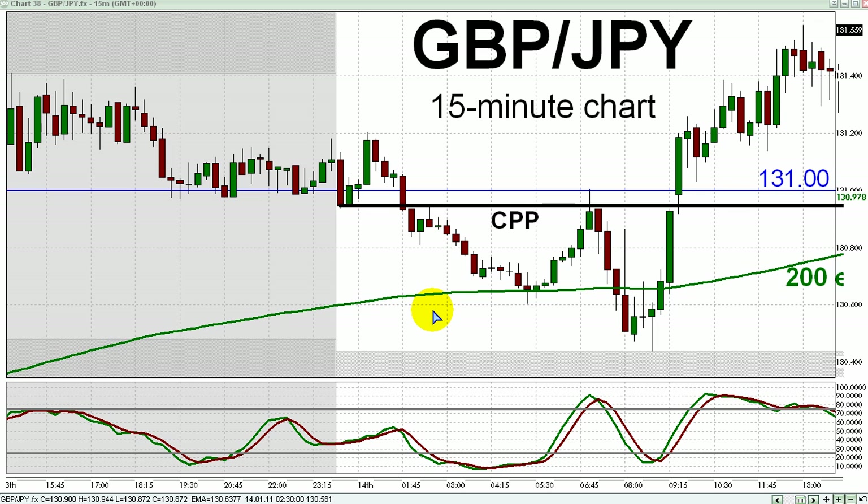I haven't been very thrilled with the prospects for profiting from intraday trades on the so-called yen crosses. Simply put, the Japanese yen's recent performance against the major currencies has been very mixed. One scenario for trading the yen cross that I have mentioned in the past is buying or selling a base currency like the British pound when the U.S. dollar shows the same directional bias as that base currency.